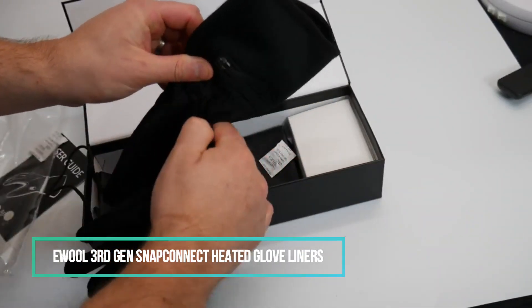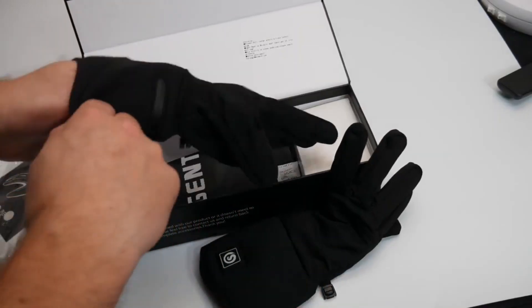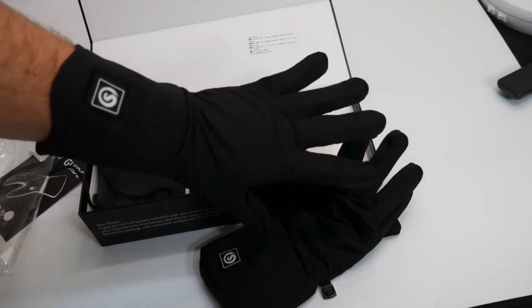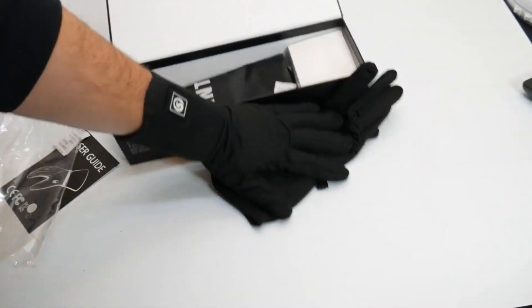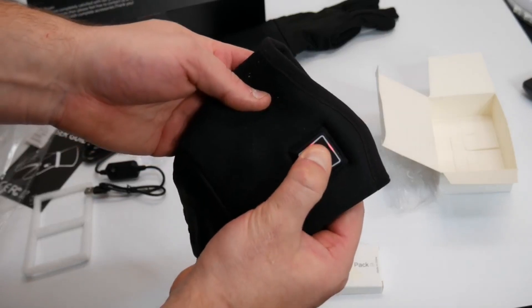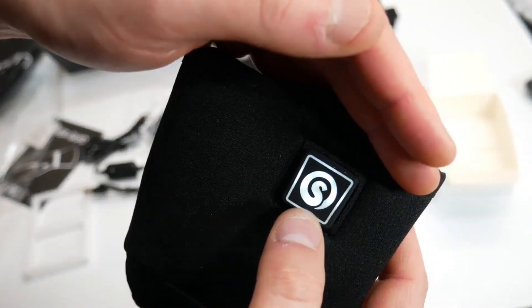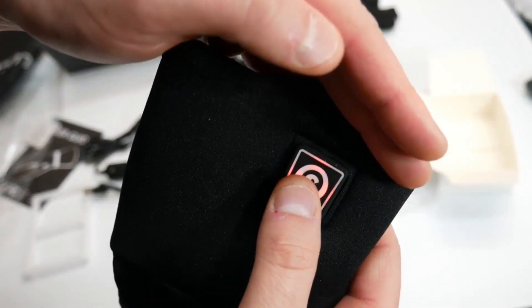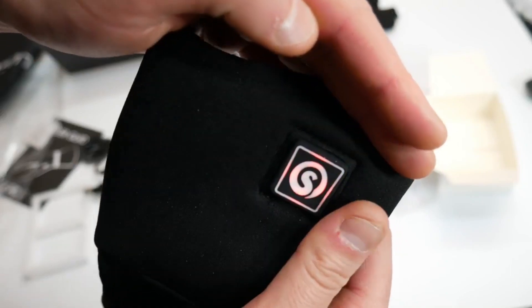Living in Arctic-like temperatures? Keep your fingers toasty with the E-Wool 3rd Gen Snap Connect heated glove liners, designed to brave any weather. These glove liners feature individual heat settings for each finger, and with an IPX67 rating, water is no concern. Cleaning is a breeze as you can toss them into the washing machine. The intuitive vibrating control button, utilizing haptic feedback technology, ensures you're in control of the heat levels with a simple touch. With a battery life of up to 8 hours, these glove liners are among the top winter gadgets to invest in this year.